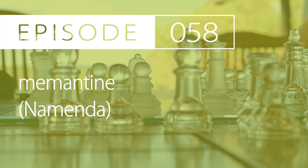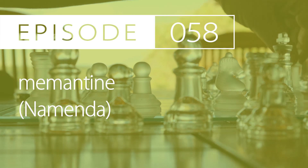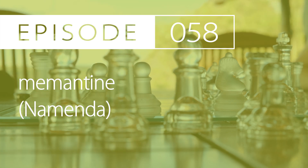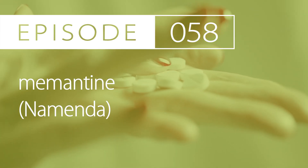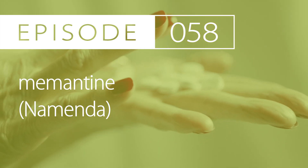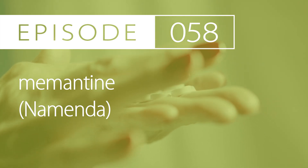Drug interactions: memantine is a MATE1 substrate as well as an OCT2 substrate. It is also an OCT1 and OCT2 inhibitor, and it is pH-sensitive. Some contraindicated drugs of note — avoid the use of dofetilide, monitor with procainamide, and use caution with drugs such as cimetidine, amantadine, entecavir, ondansetron, verapamil, and pramipexole.